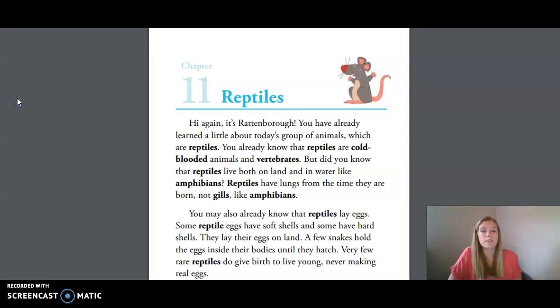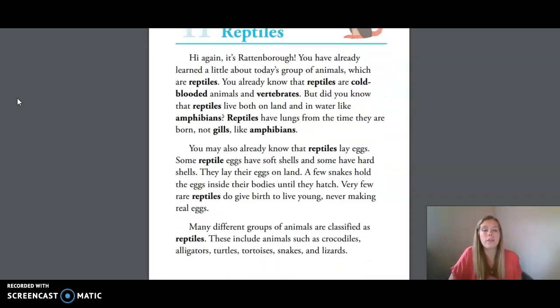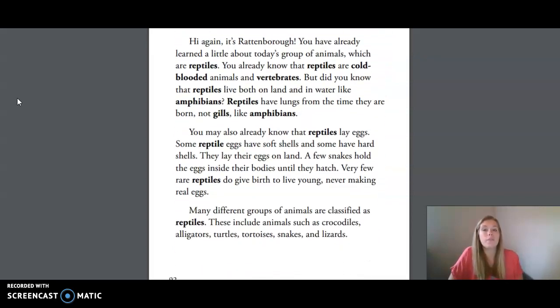Chapter 11 Reptiles. Hi again, it's Rat and Burrow. You have already learned a little about today's group of animals, which are reptiles. You already know that reptiles are cold-blooded animals and vertebrates. But did you know that reptiles live both on land and in water like amphibians? Reptiles have lungs from the time they are born, not gills like amphibians.